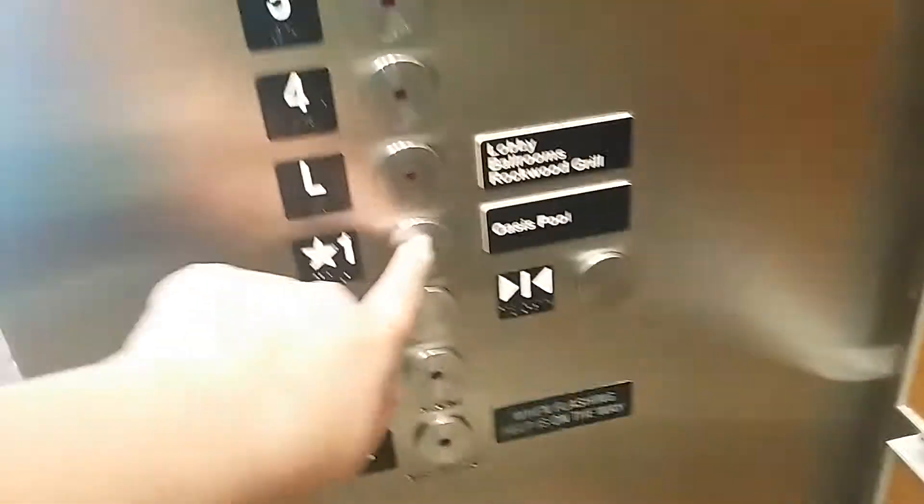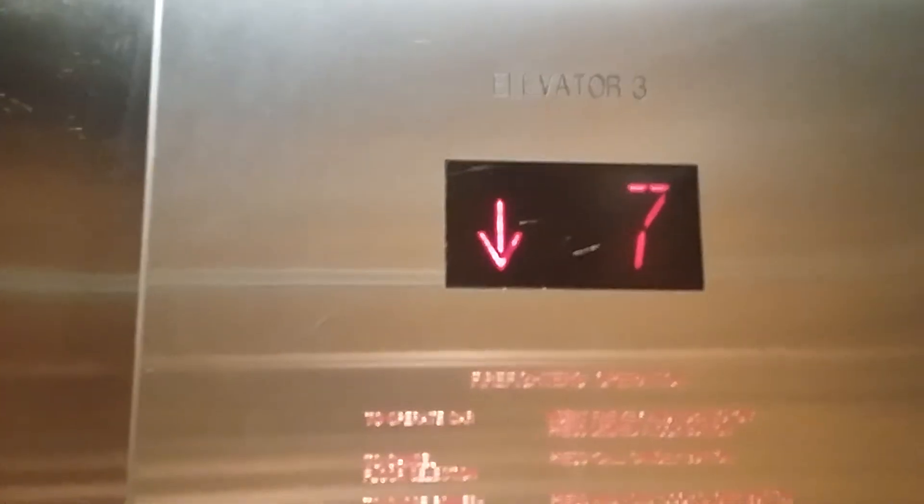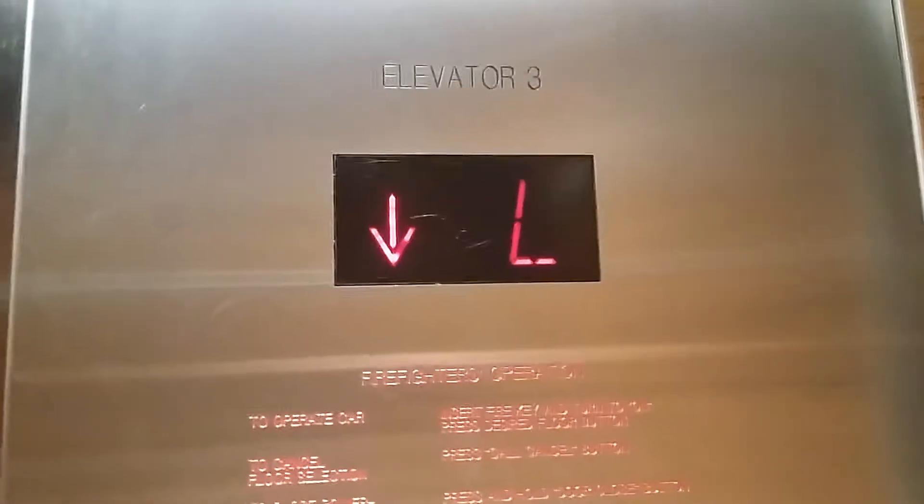We finally got one. We're taking this one down. I think these might be Schindler. We're gonna go back down to one. Here we go. Whoa — first floor. Here's going up. That's nice. That one just left, and we're gonna end back at the lobby floor. I'll give you a view down here.